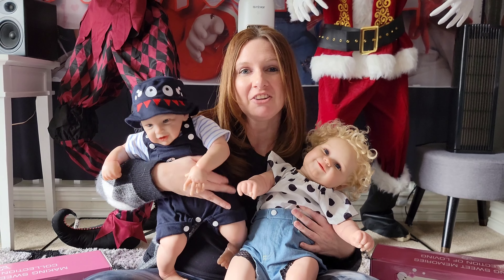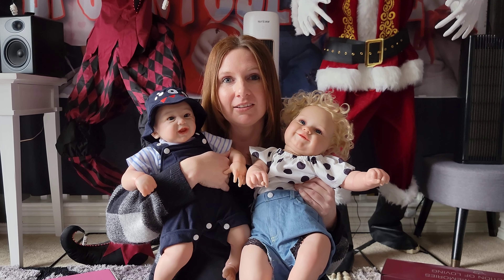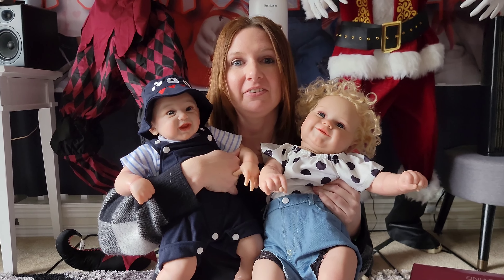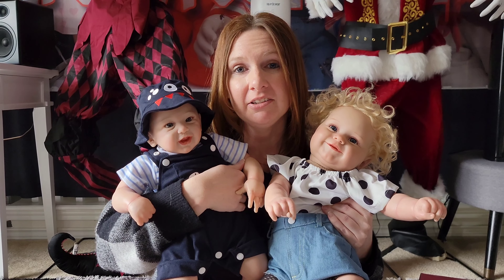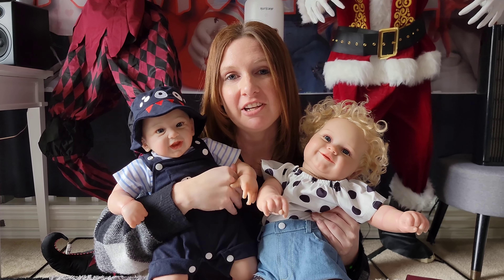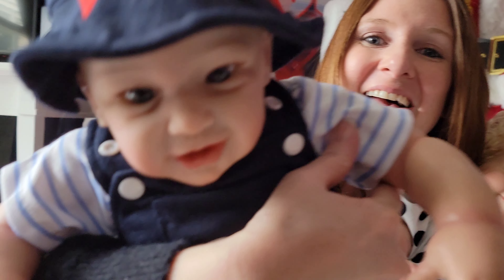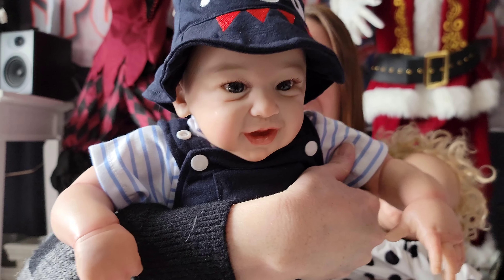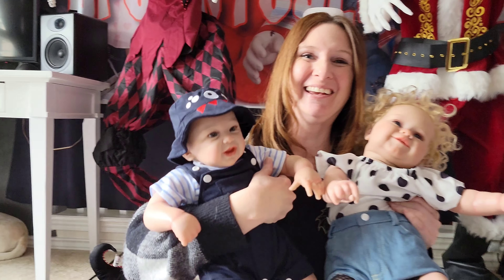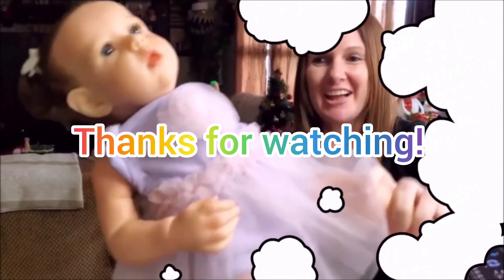Thank you so much for watching. Comment 'done' when you've sent the email with your response. Thank you so much for watching — bye-bye!